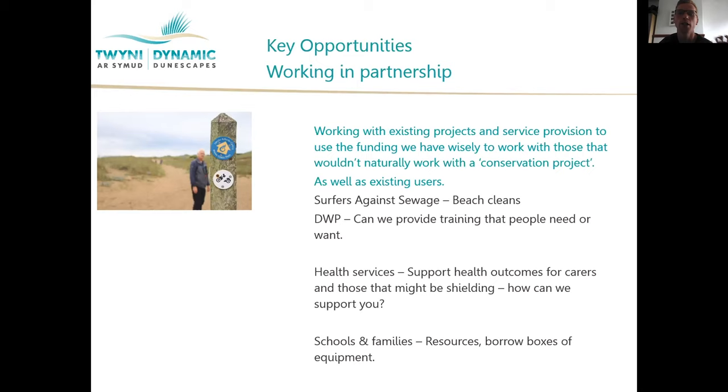We've begun a little bit of this work, connecting with the Surfers Against Sewage campaign, looking at running beach cleans, and working on food and other such things in partnership. We're talking to DWP about how we can provide training that young people need or want. We'd also like to support the health services where we can. Specifically, we'd like to work with carers and those supporting people with dementia.